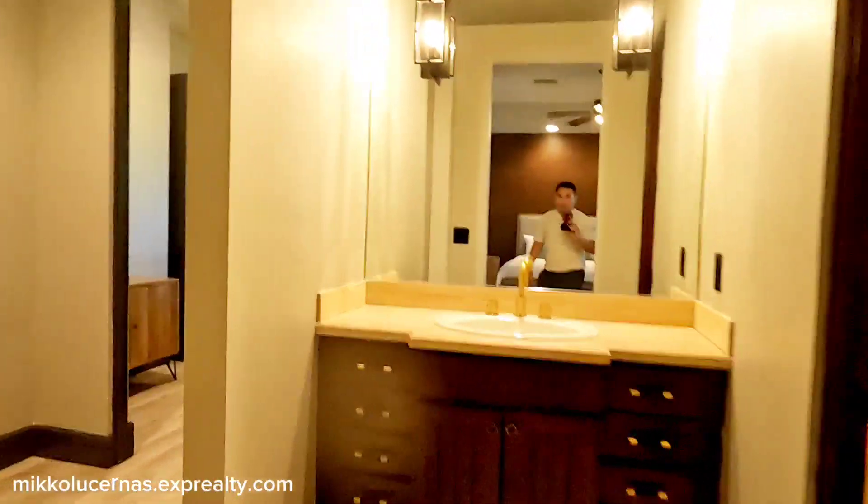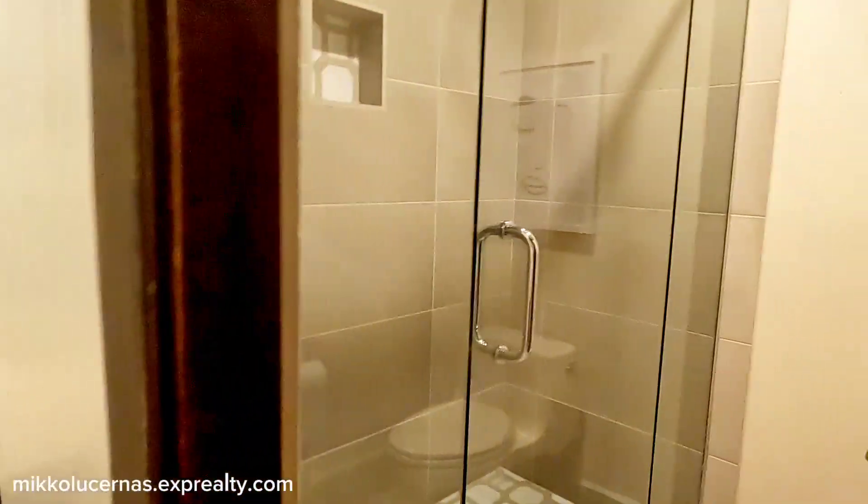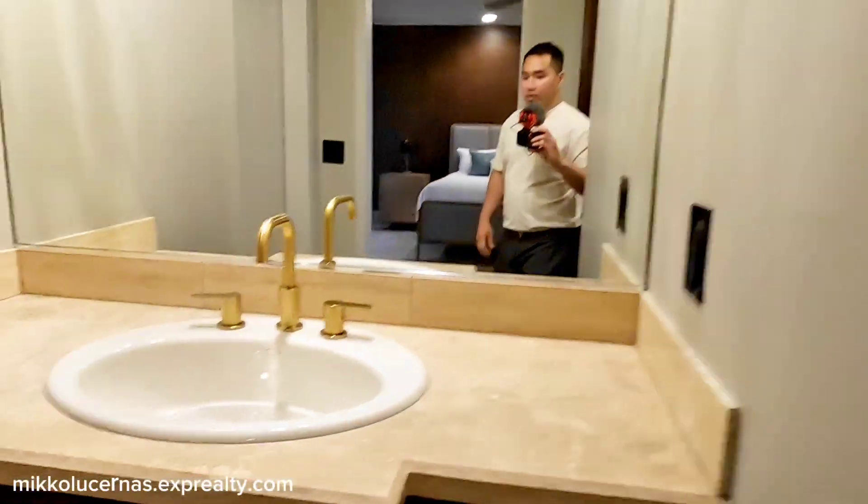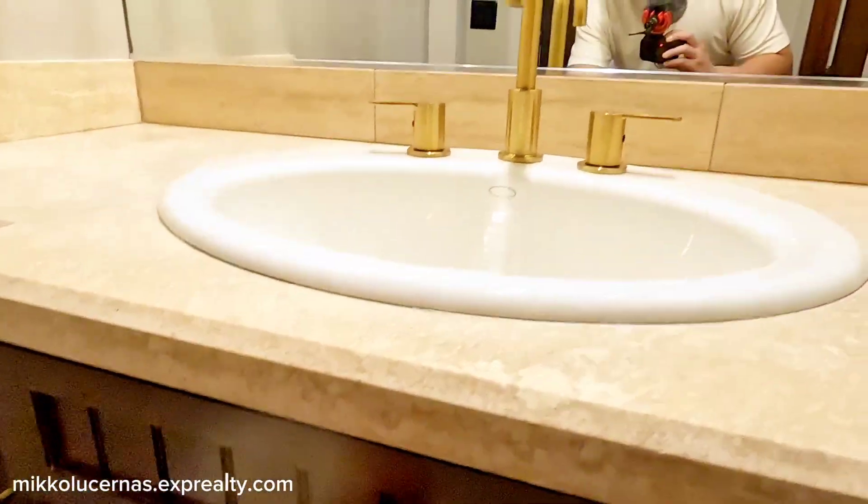The sixth bedroom has its own bathroom with shower and toilet, a glass door, single vanity sink, and some open wall space where you can add shelves, cabinets, or decorative pictures.